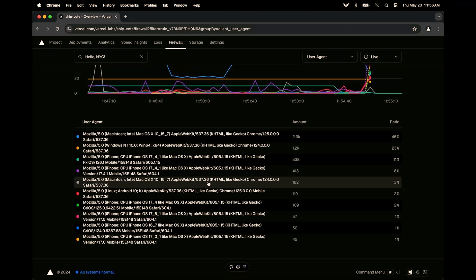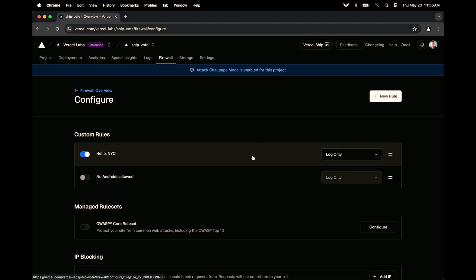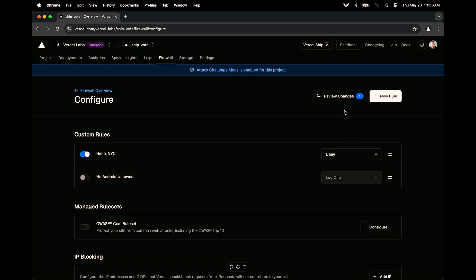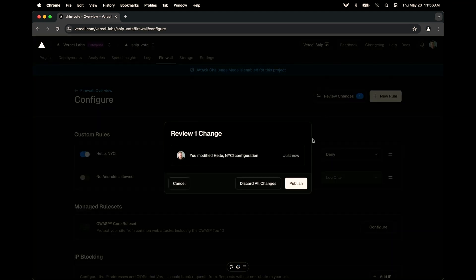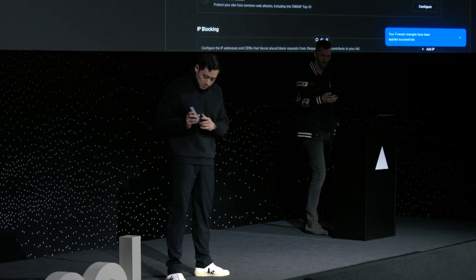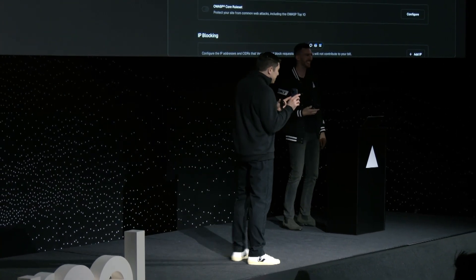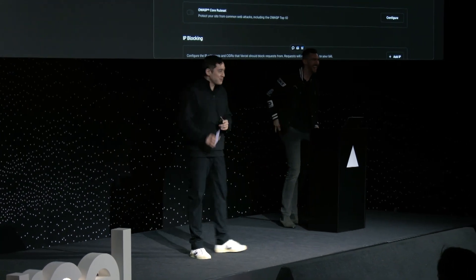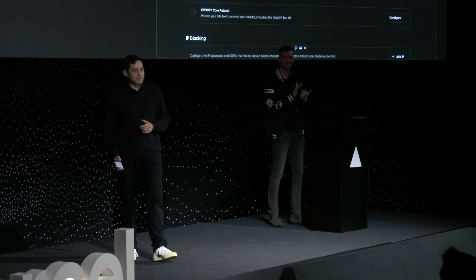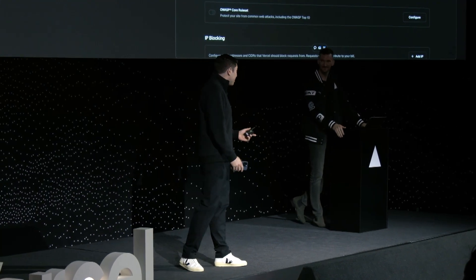Let's just stop all of New York. We have this rule — Hello NYC — it's logging. Let's change that to deny. We'll review our changes, make sure everything's good, and publish. Why don't we all refresh our phones? Was that 300 milliseconds? It's updated. Long are the days of waiting 30 minutes — now we can do it in milliseconds.